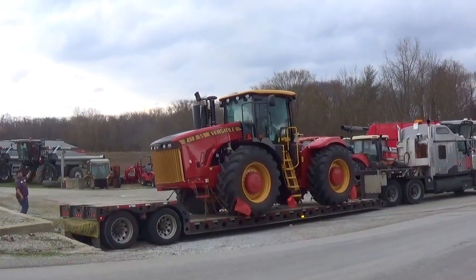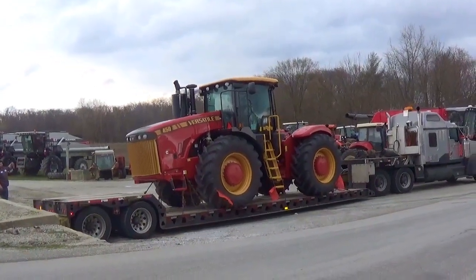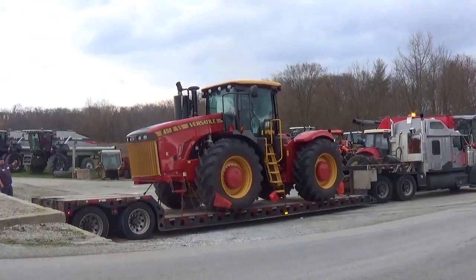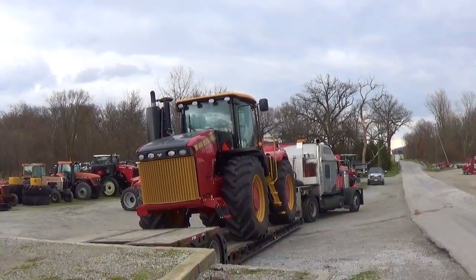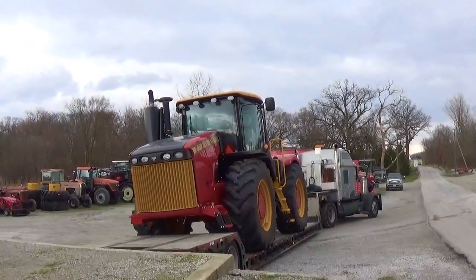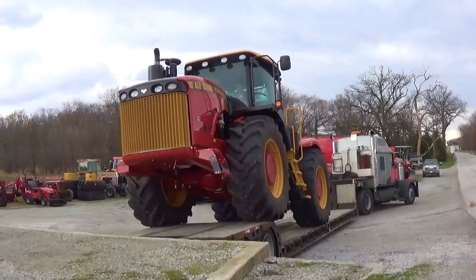The Versatile 450 has two fuel tanks, one on each side of the tractor, capable of holding up to 400 gallons of diesel fuel. This tractor also comes with a couple of hydraulic options: four or six remotes. Standard is 53 gallons per minute hydraulic flow, and you can also add an optional high-flow kit capable of 106 gallons per minute. There you can see the dual wheels in the background of the tractor.